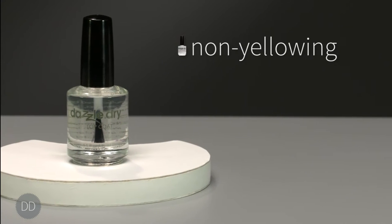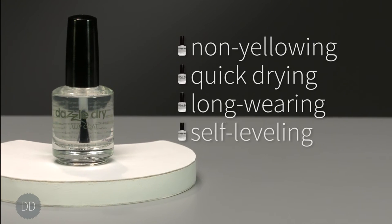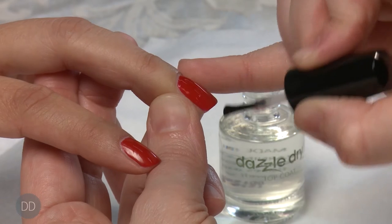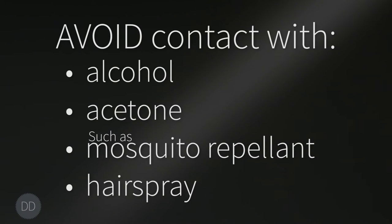The DazzleDry top coat is non-yellowing, quick-drying, long-wearing and self-leveling. If there are any minor imperfections in the polish application, the top coat will self-level and smooth it all out. Avoid contact with alcohol, acetone, other solvents, or products containing high concentrations of these solvents — such as mosquito repellent or hairspray — to prevent dulling.